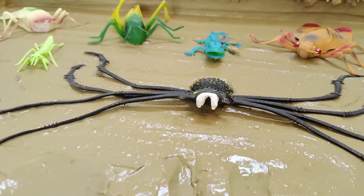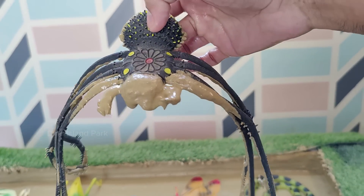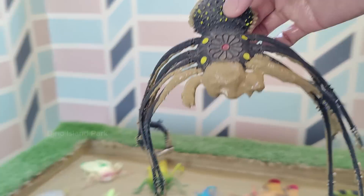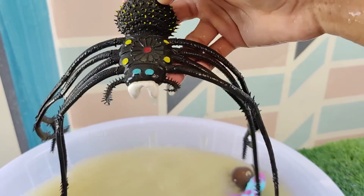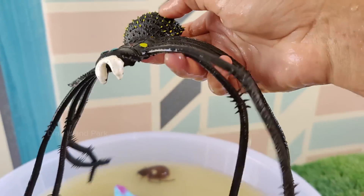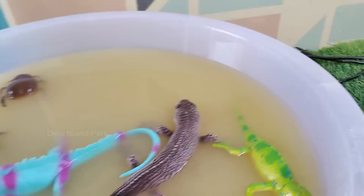The Goliath Bird-eater Spider: The Goliath bird-eater spider is one of the largest spiders in terms of leg span. It is native to South America and is known for its size and the ability to eat birds, though that is not a regular part of its diet. These spiders are found in various parts of the world.